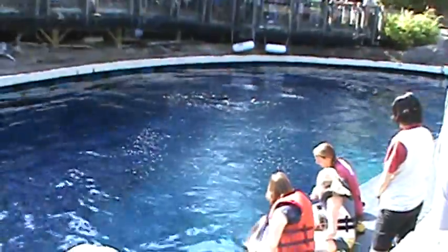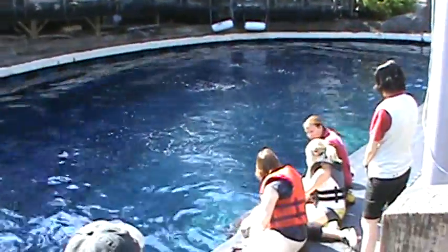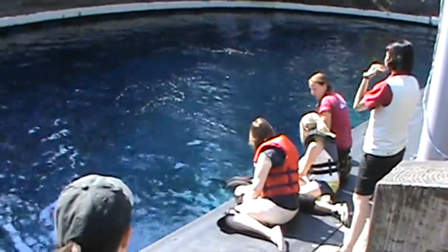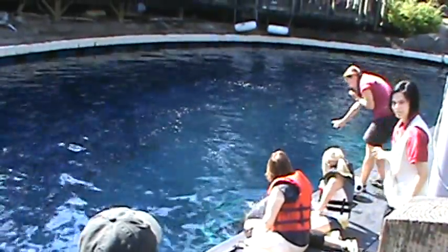His fin. His fluke. His tail. Exactly. A dolphin's tail is probably the most powerful part of their body. There are really, really strong muscles there, and if you look at their tail flukes, they have very, very big veins close to the surface.